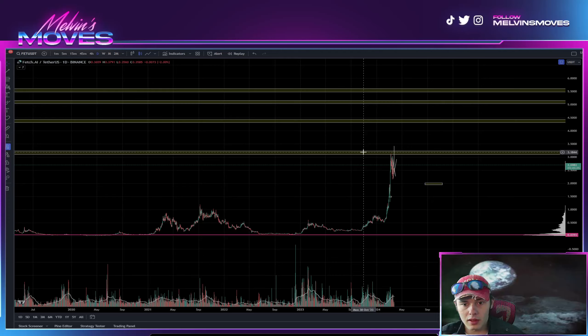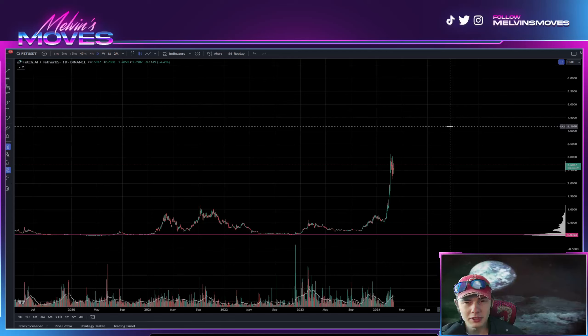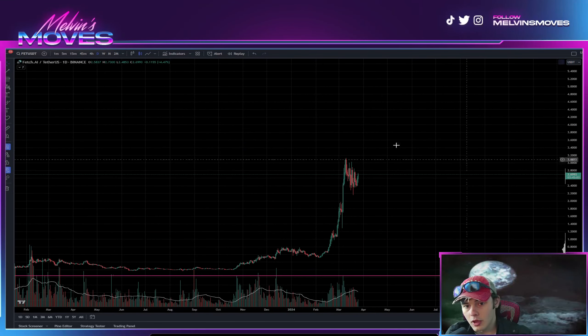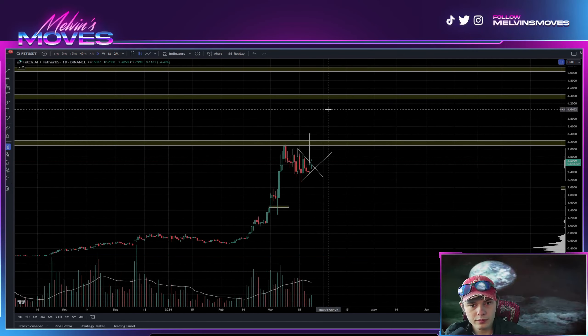We are looking at Fetch AI on the daily time frame. If you guys gain any value out of this video, be sure to leave a like, comment, sub — all that fun stuff, helps the channel grow. Also give it a share to fellow FET holders. Last thing before we get into it: check out the Discord link down below — there's a clicky button in the description that makes it super easy. What's the worst case from joining?